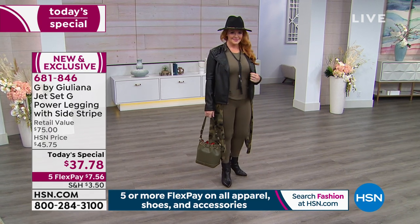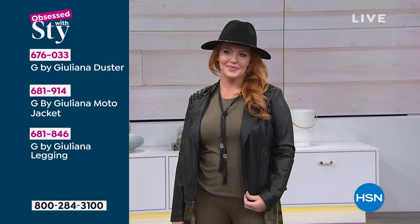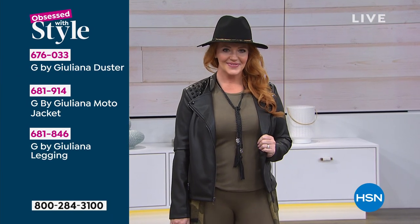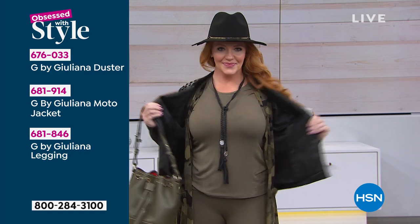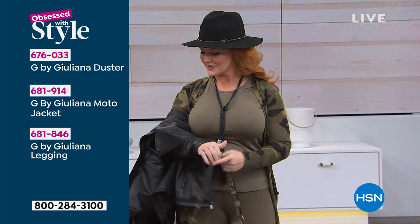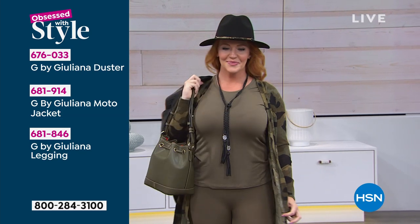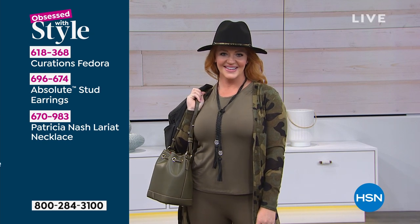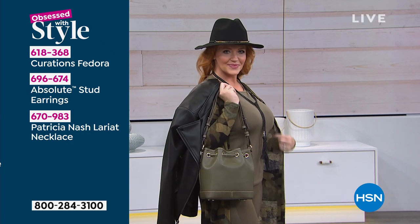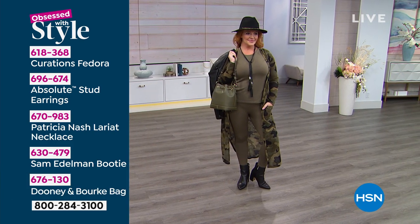We're going to show you the pieces — the moto jacket Juliana just mentioned is part of this look. The legging item number is 681846. The wonderful duster is a whole different look — Tabitha can take that jacket off and show the duster, which is a cami. A couple other prints are available at 676033. The fedora is cute — from Curation, item 618368. Patricia Nash necklace is here too. Lots of ways to create a look personalized to you.